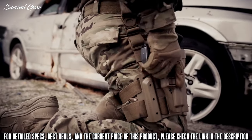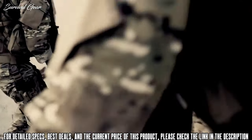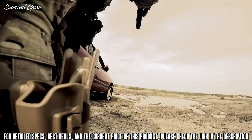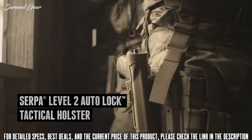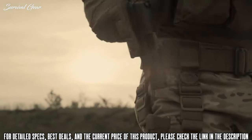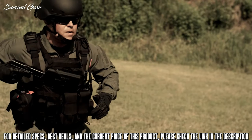If you're not fast, you fail. When's the last time you thought that was an option? Delivering both lightning-quick deployment and two levels of retention, the SERPA Level 2 Auto-Lock Tactical Holster has a battle-proven retention system optimized for a natural draw in high-stress situations.